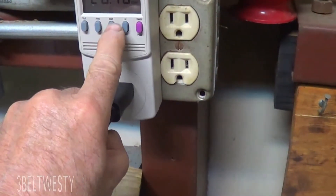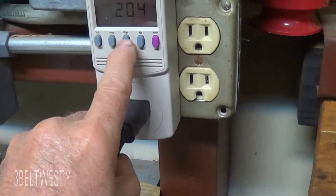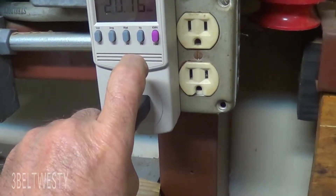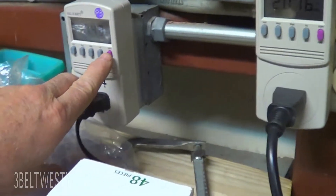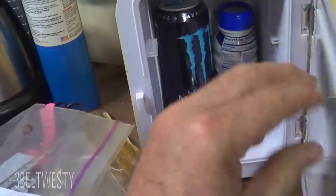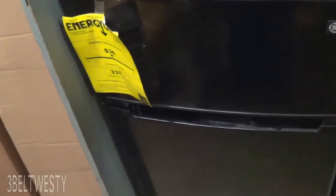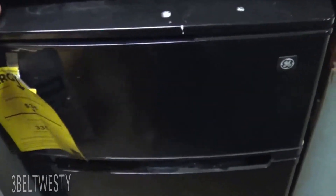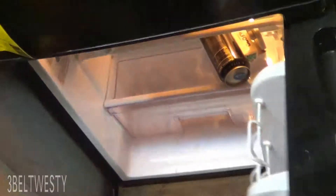The regular refrigerator right now is running 100 watts, 204 volt-amperes, because it's running on a cycle. It shows 20.6 kilowatt hours versus 17.43, so the Peltier is actually slightly more efficient — but it has just a fraction of the capacity, so it's actually pretty hokey.